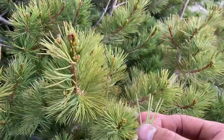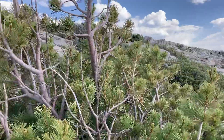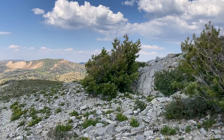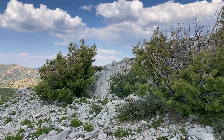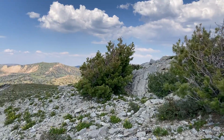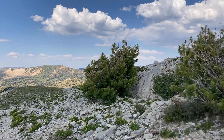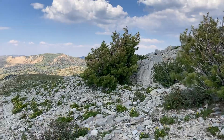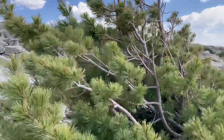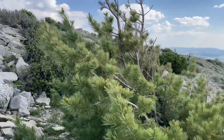The five-needled pines are often found in places like this, on exposed ridgelines where there's a lot of wind. The character and shape of these trees is really indicative that they're experiencing some wind. This tree is about seven feet tall, a little bit taller than me.